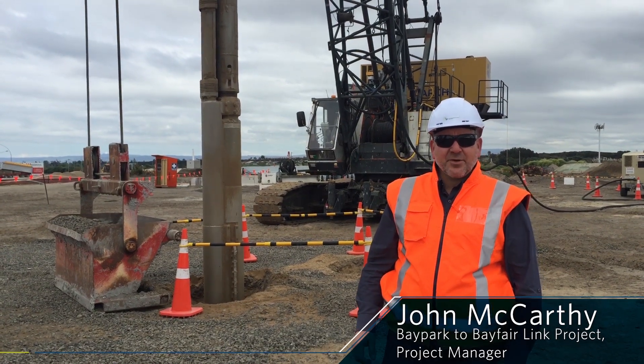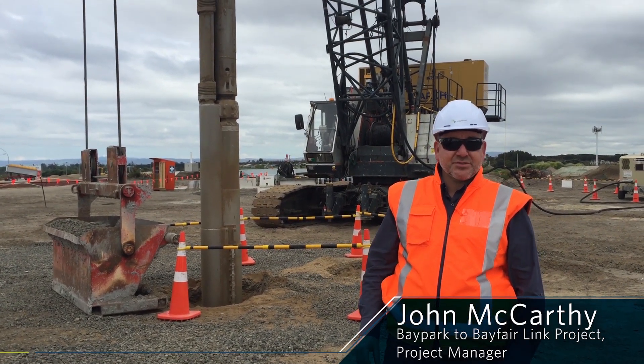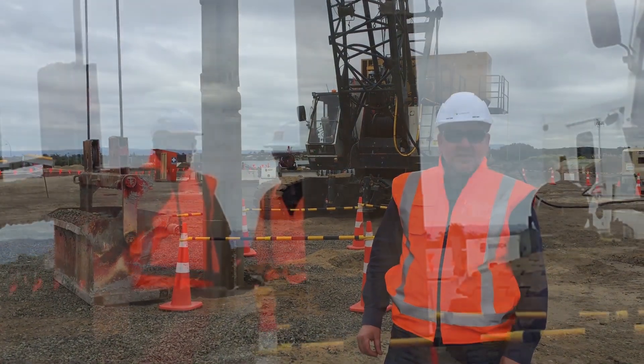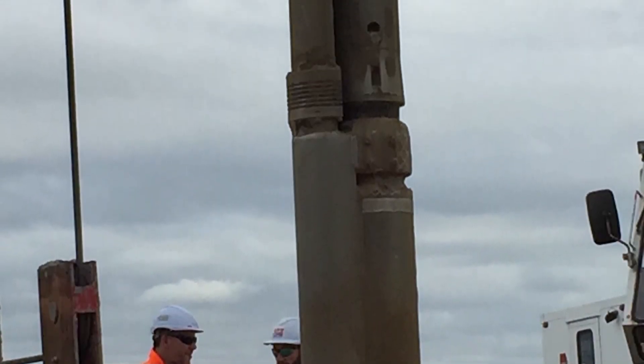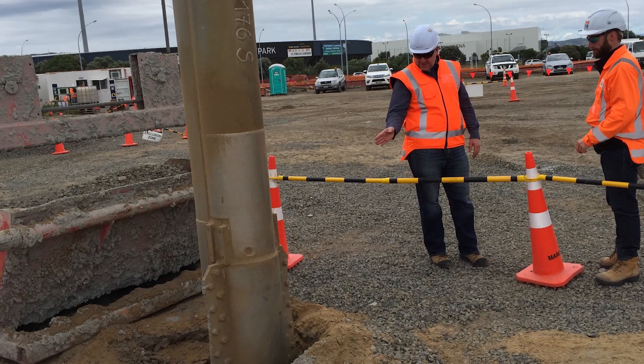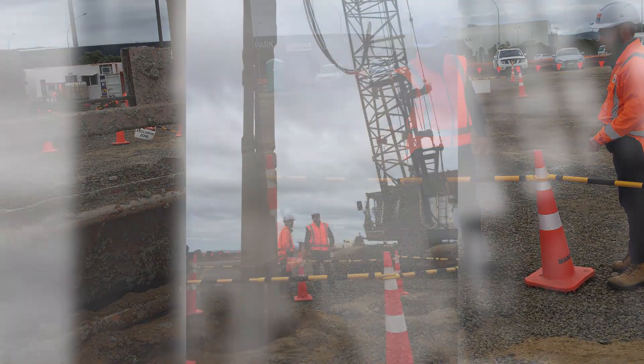Today we have a milestone - we've got the first of two stone column rigs coming in to the project. Their job will be to install three and a half thousand stone columns in the ground here at Bay Park, and also later on down at the Maunganui-Gurban intersection.